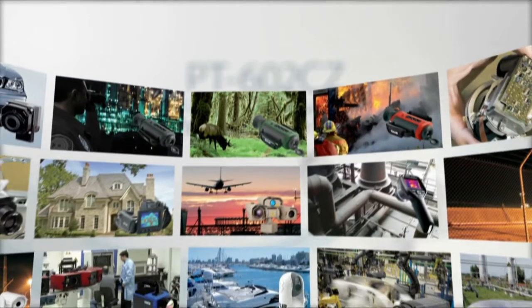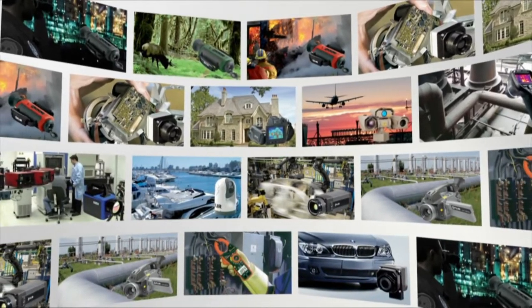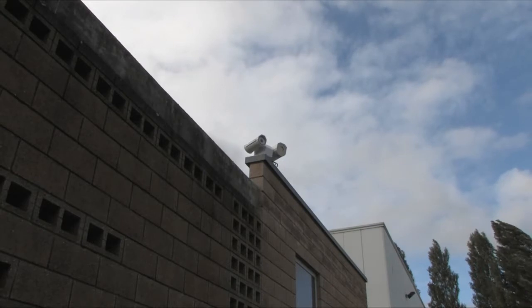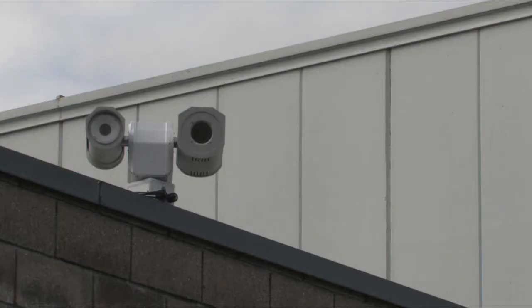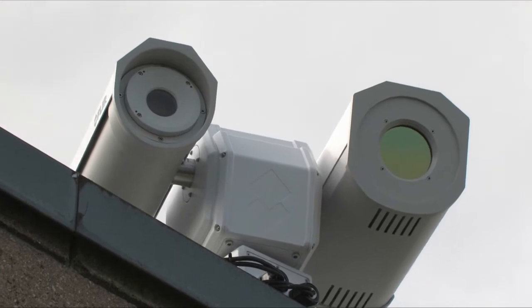As the market leader for thermal imaging cameras, FLIR Systems markets a wide variety of thermal imaging cameras for the most diverse applications. A new high-performance thermal imaging camera especially developed for the demanding security and surveillance market is the FLIR PT602CZ.